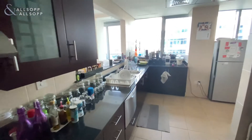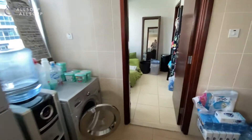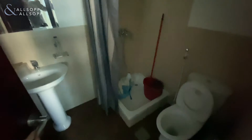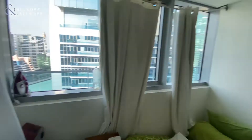Lots of workspace and natural light. It also leads into the maids room and it has its own separate shower. Lots of light for a maids room, which is quite rare.